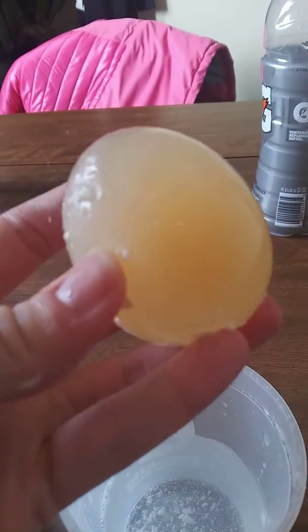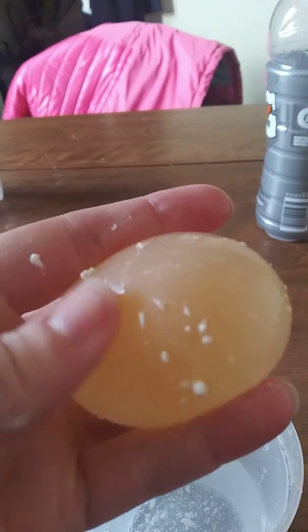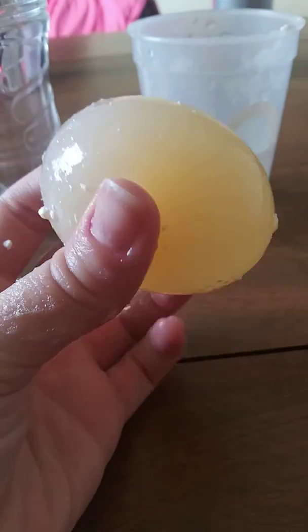Like a plastic Easter egg, I said. Like a plastic Easter egg? Mm-hmm. And to me it feels like gelatin.